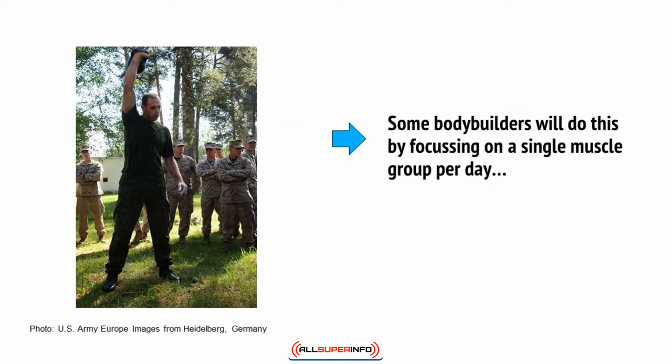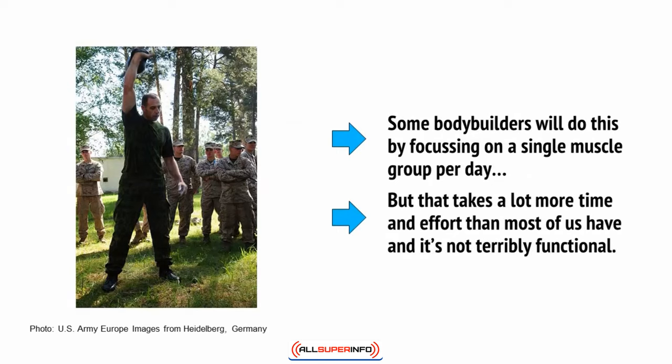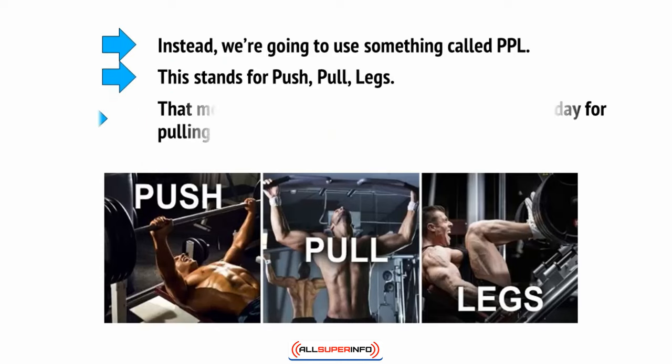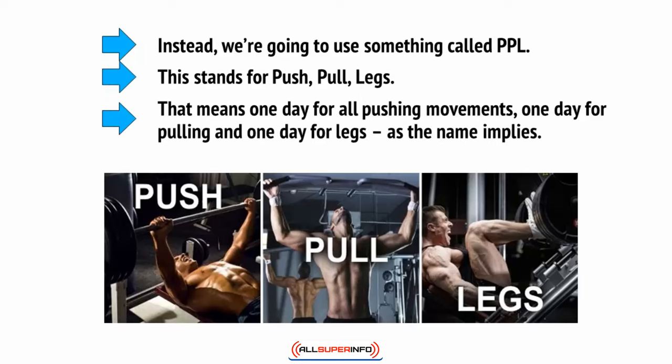Some bodybuilders will do this by focusing on a single muscle group per day, but that takes a lot more time and effort than most of us have and it's not terribly functional. Instead, we're going to use something called PPL, which stands for Push Pull Legs. That means one day for all pushing movements, one day for all pulling, and one day for the legs, as the name implies.